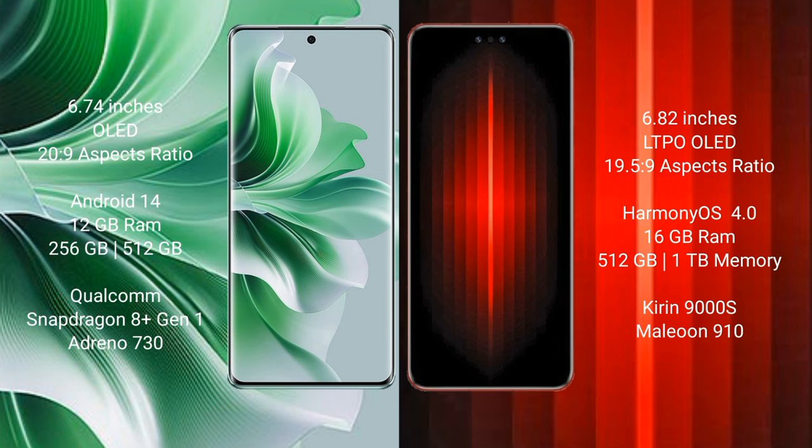The OPPO Reno 11 Pro runs on the Android 14 operating system. The Huawei Mate 60 RS Ultimate runs on the HarmonyOS operating system. The OPPO Reno 11 Pro comes with 12 GB RAM and 256 GB or 512 GB internal storage.